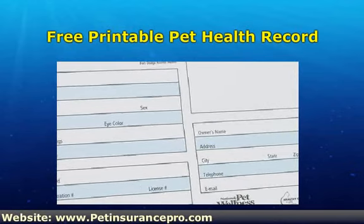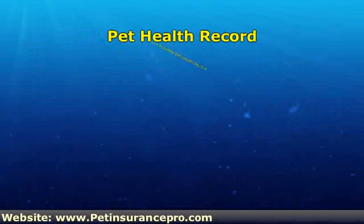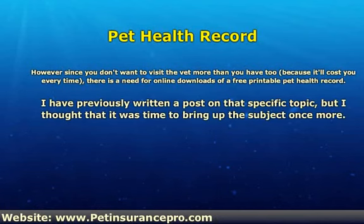Some records can be bought at the vet while others are given for free. However, since you don't want to visit the vet more than you have to, because it'll cost you every time, there is a need for online downloads of a free printable pet health record. I have previously written a post on that specific topic, but I thought that it was time to bring up that subject once more.